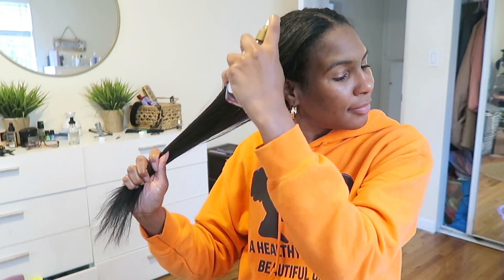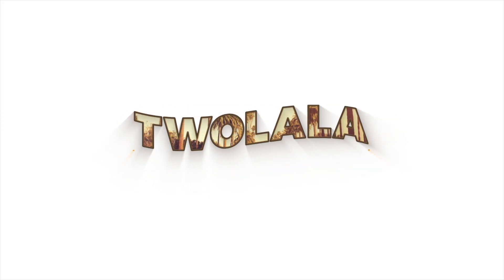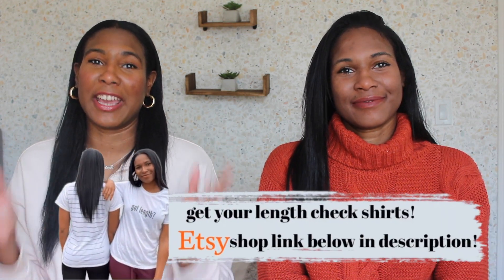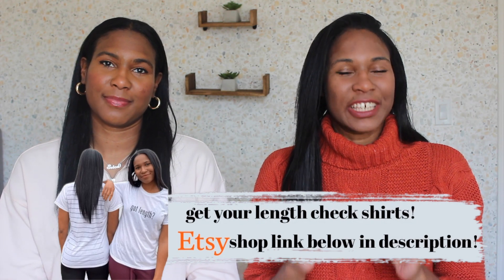Hey guys, welcome back to our channel. I'm Ebony and I'm Erica. I was like a week ago years old when I found out that some of the parts of my skincare routine mirror my hair care routine. This may be a captain obvious moment, but just take a minute and think about your skincare routine and how identical your skincare products and routine maybe to your hair care routine as well.